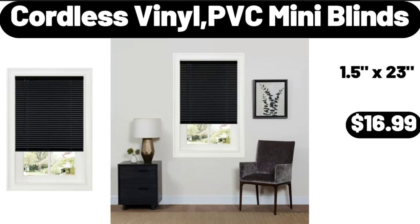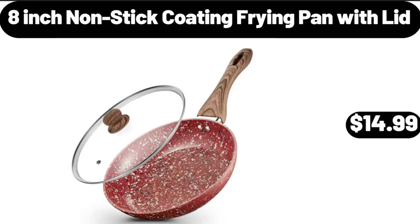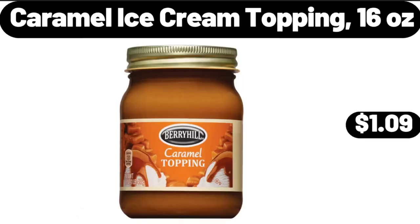Cordless Vinyl PVC Mini Blinds, $16.99. 8-Inch Nonstick Coating Frying Pan with Lid, $14.99.